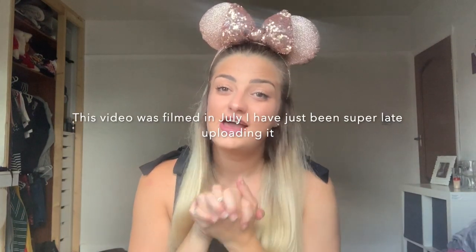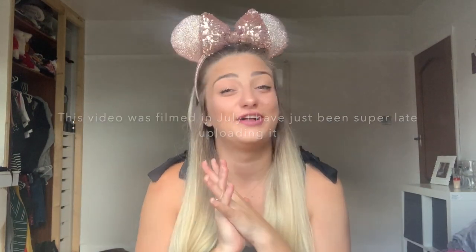Hi, so today I'm going to be filming a huge massive Florida Disney slash Florida haul. I have just got back from Walt Disney World and Universal in Florida and I have done a lot of shopping. Disclaimer: I saved up my 21st birthday money for this trip so that I could buy loads of stuff while I was over there. They're all currently surrounding me in different piles, so I'm going to get started with the Disney stuff first and then go on to the rest.